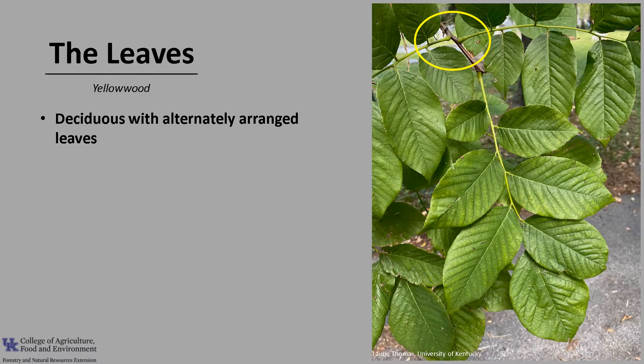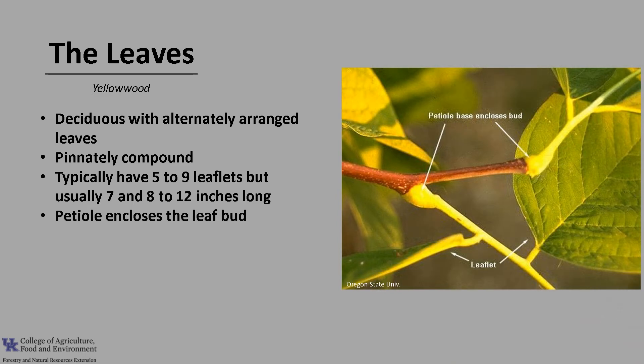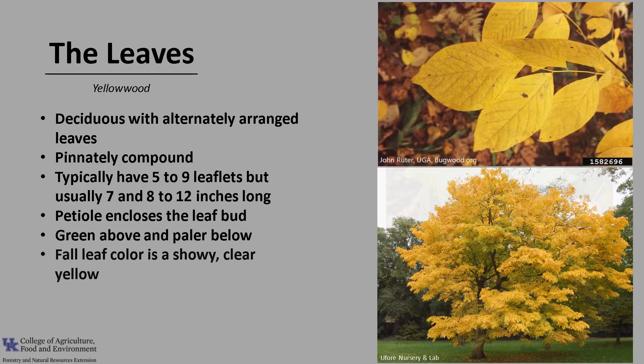It also does well in an urban setting and is somewhat air pollution tolerant and tolerant of salt. Yellowwood is deciduous with alternately arranged leaves. The leaves are pinnately compound, which means they're composed of several leaflets arranged alternately along the leaf stem. The leaves have typically five to nine leaflets but usually seven, and the leaves are eight to twelve inches long. The leaf petiole encloses the leaf bud, as you can see in the photo, and this is a good identifying characteristic. The leaves are green above and paler below, and the fall leaf color is a showy clear yellow.